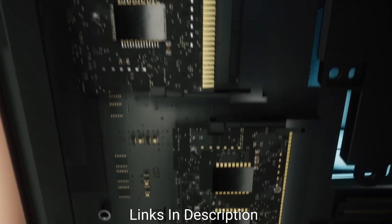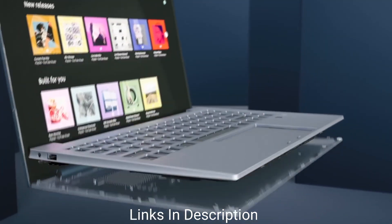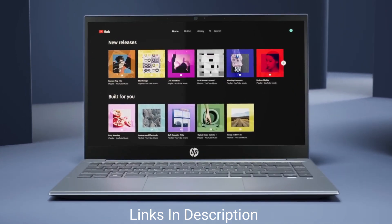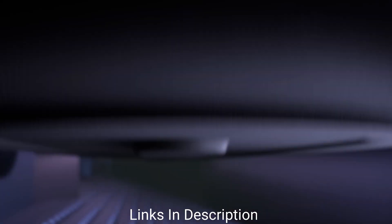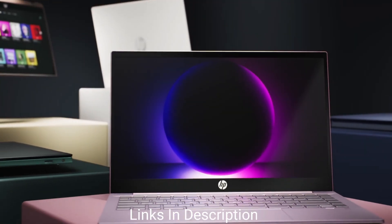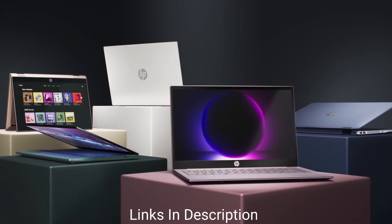HP brings wide viewing angles with 178 degrees to immerse yourself in the content on screen, and the multimedia experience becomes more enjoyable with Bang & Olufsen audio. Portability is a mega win for this device — it weighs just 1.5 kilograms and is only 0.7 inches thin. Plus, you can take advantage of HP's fast charge to power up to 50% in just under an hour. This is a best budget device that comes with exciting, flagship-level specifications and looks very cool with its silver and black combination.